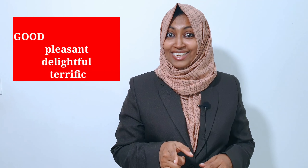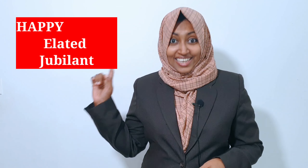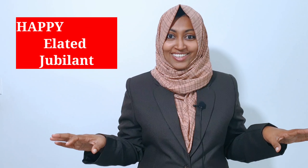Now let's see it all together. Super expressions we can use instead of "good": pleasant, delightful, and terrific. Instead of "happy": elated and jubilant. Instead of "bad": awful and cheesy. Actually there are hundreds of alternatives for these boring words. In this video we have seen only super simple expressions that we can learn easily.